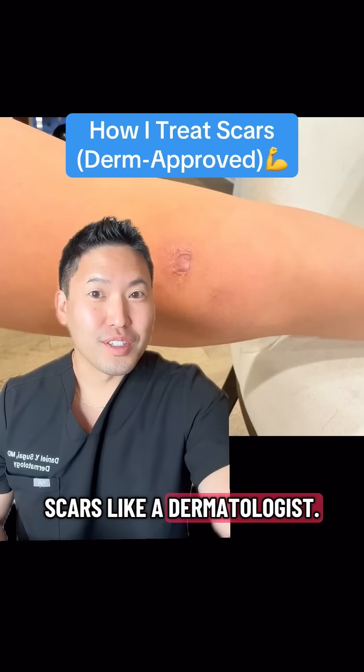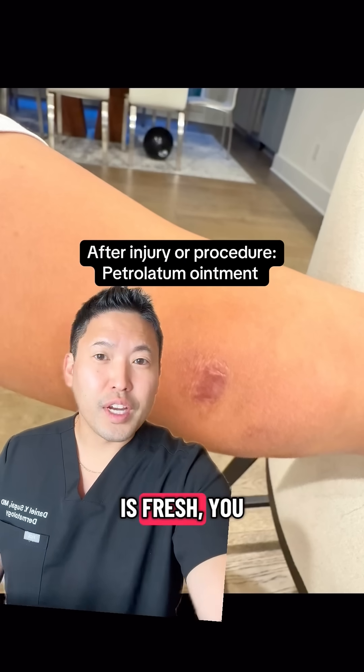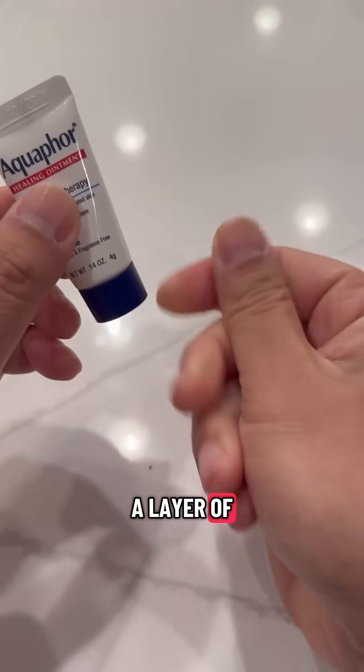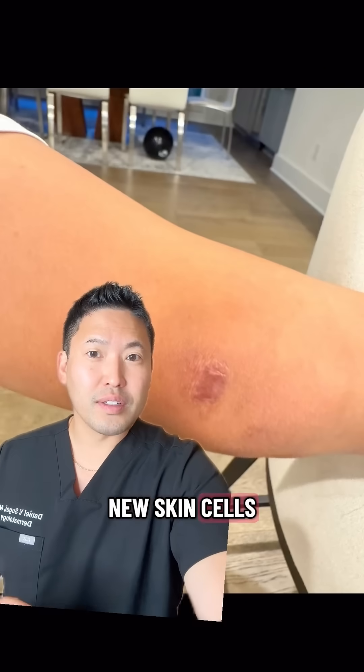How to treat scars like a dermatologist. Whether it's from an injury from falling down on your bike or after a surgery, the principles are the same. When the wound is fresh, you want to clean the area with gentle soap and water, then apply a layer of petrolatum ointment and a bandage to maintain a clean, moist environment for new skin cells to come in.